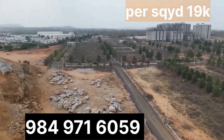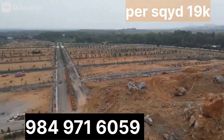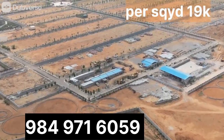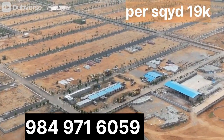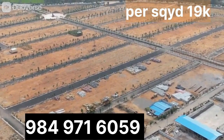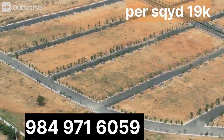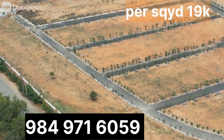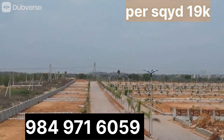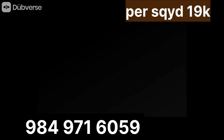If you are interested, contact the number shown on the screen, because these plots are getting filled very fast. You can get good returns and a good bank loan. So why wait? If you are interested, contact the number shown on the screen. And share this good news with your friends, family members, and everyone, because they will also want to know about these plots. For any updates, subscribe to our channel and click on the bell icon. Thank you for your support, guys.